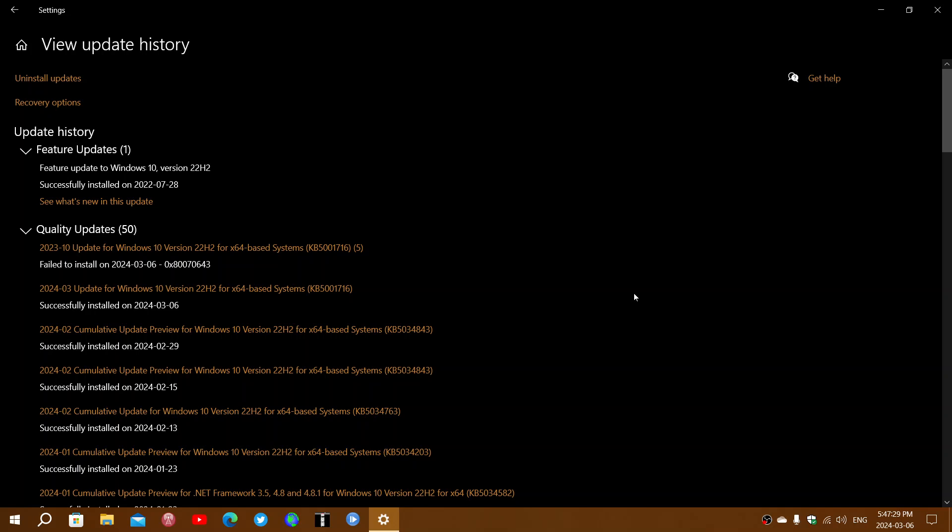Once again, Microsoft screwing up in the best way possible with updates on Windows 10. It seemed to be a quiet ride, but it's not anymore.